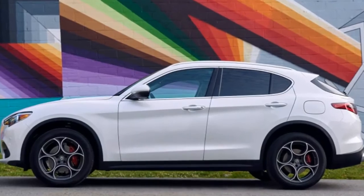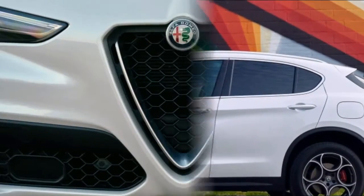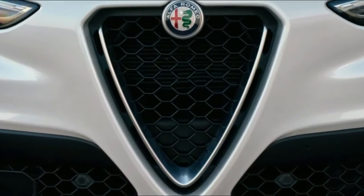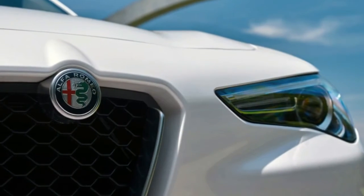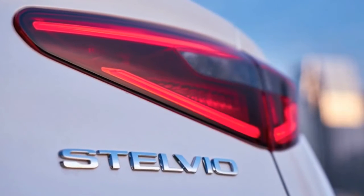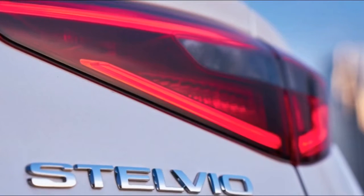Let's take stock. The Stelvio's intimidating front fascia and Scudetto triangular shield communicates its business purpose in no uncertain way. The muscular and taut body side sheet metal looks fast just standing still. And the sculpted fastback tapered tailgate is a bit busy but still looks marvelous.